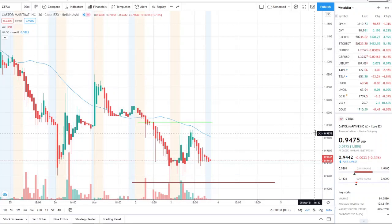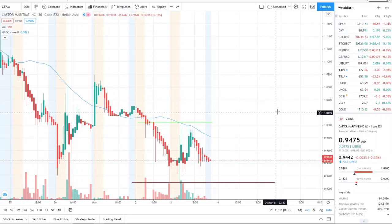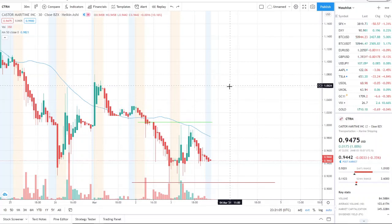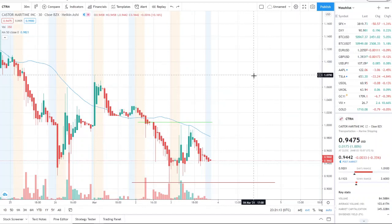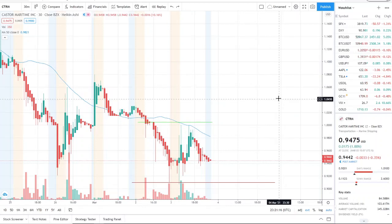Here we are with ticker symbol CTRM, Castor Maritime Inc. Welcome to all first-time viewers and investors — welcome to the channel Invest for Tomorrow. To all the subscribers, welcome back. Towards the end of this video we're going to talk about the tweet of the day, the S&P 500 index, why it's been so rocky, what to look for moving forward, and the 10-year treasury bonds. Stay tuned to the very end.